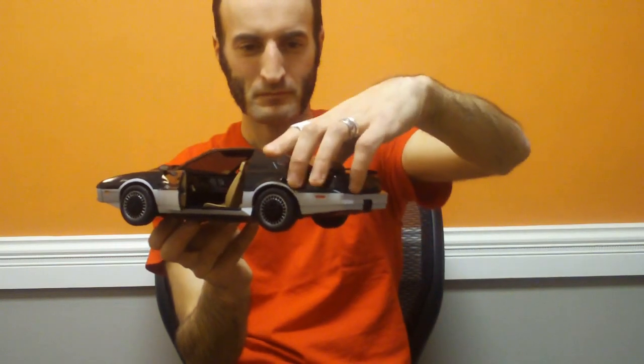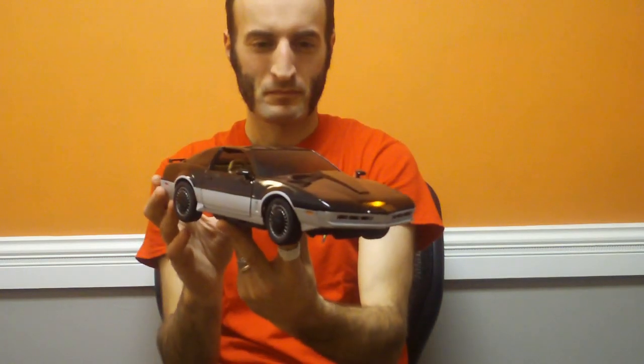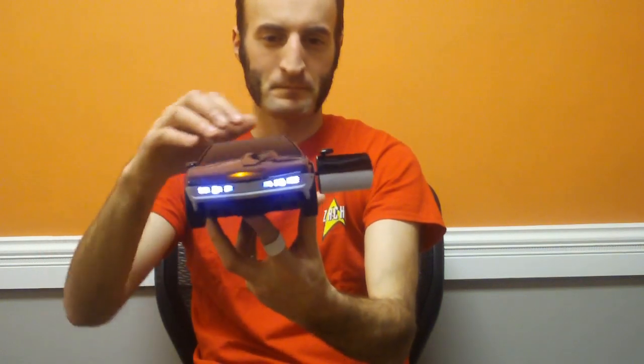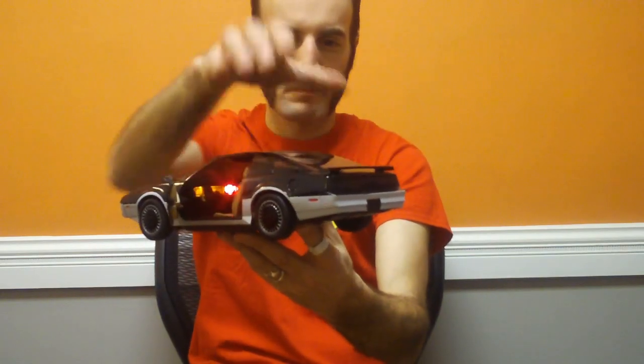Let us begin. We have an intruder. Just the scanning noise here. Witness — you won't escape.